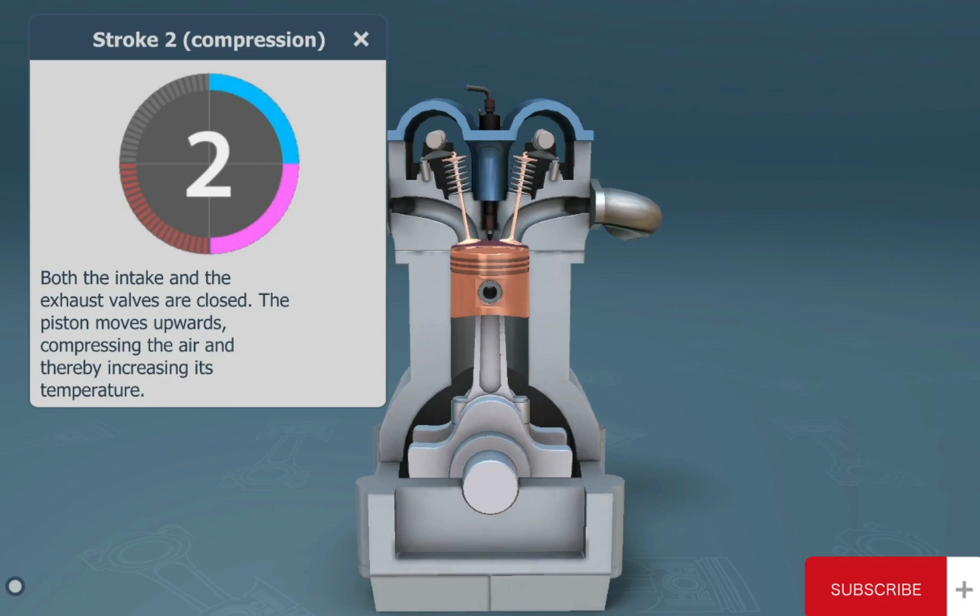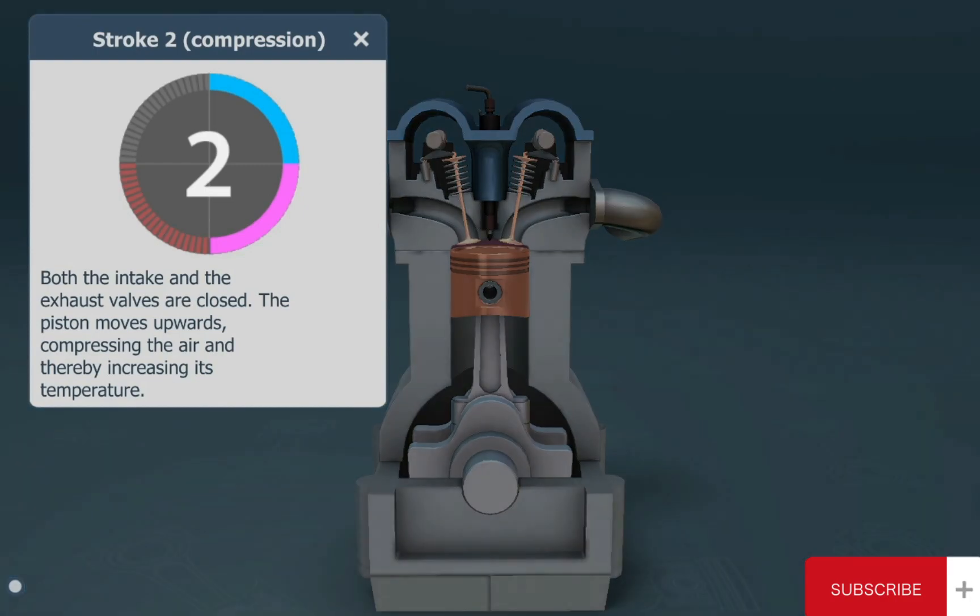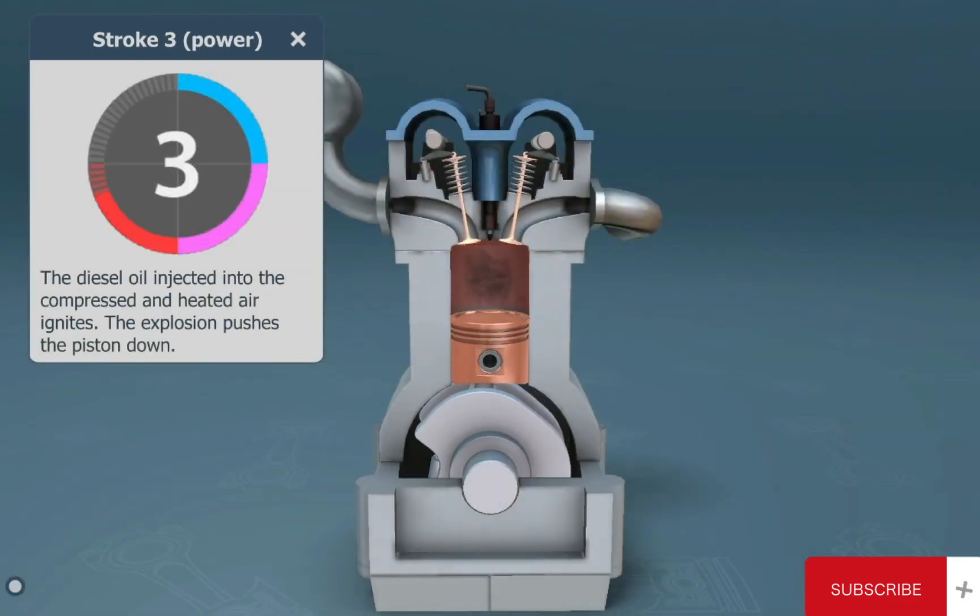The second stroke is the compression. Both the intake and the exhaust valves are closed. The momentum of the crankshaft and the counterweight causes the piston to move upwards, compressing the air and thereby increasing its temperature.